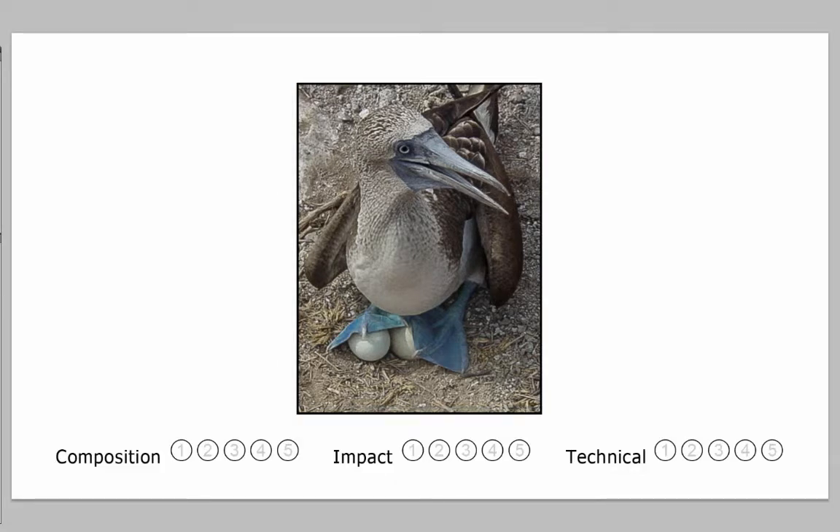The light is a little bit subdued. I can see the shadows on the breast and on the eggs and on the ground. But it would have been wonderful if we had a little more intense light.